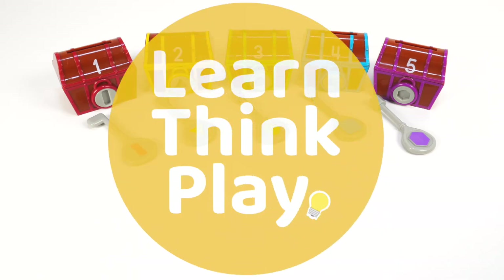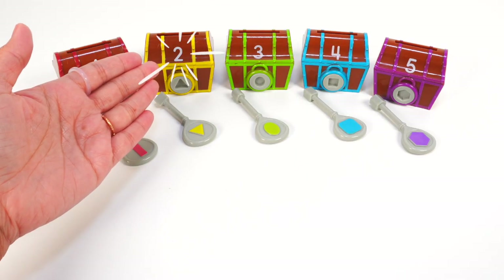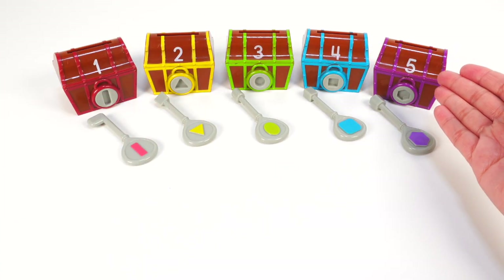Hi, friends. We have one, two, three, four, five treasure chests. Let's explore.